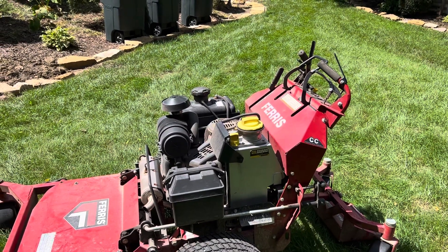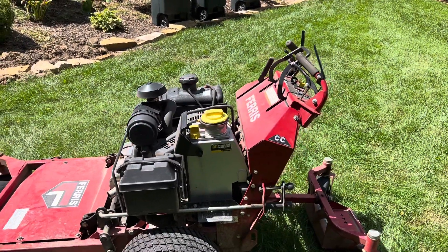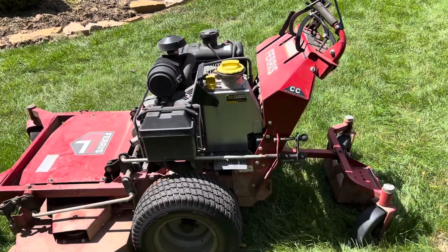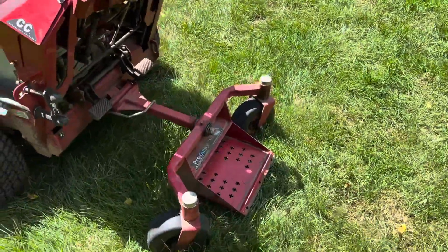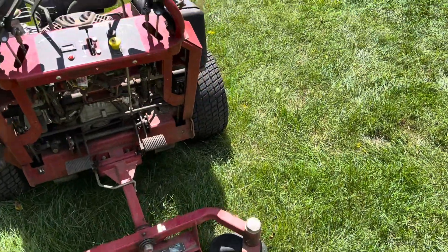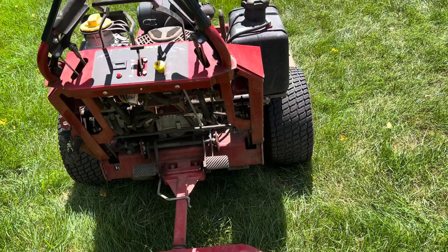I've always been a Kawasaki motor fan, but I'm not sure if that was even offered in this model, or if it was undersized. I wanted the most horsepower I could get. I bought this sulky — one I've been using for about 10 to 15 years — and it works really well. You just stand on it and ride it around most of the time, and if you want to jump off and walk behind it or get off for any reason, it's very easy.